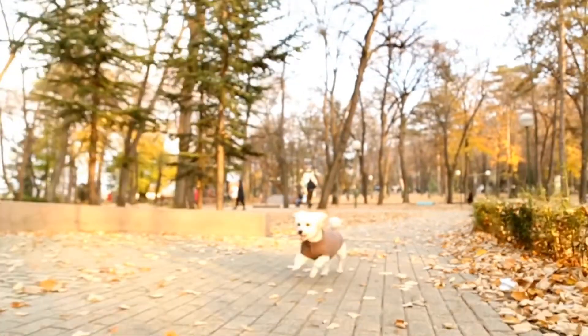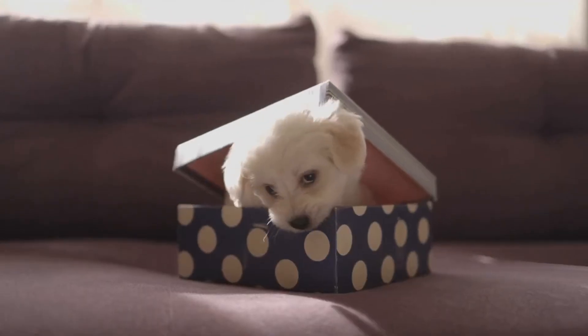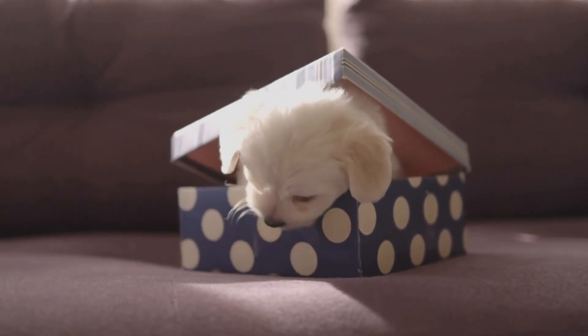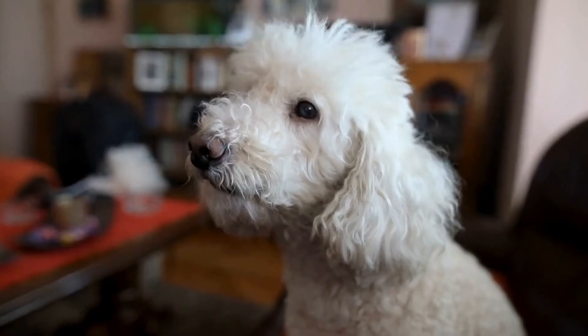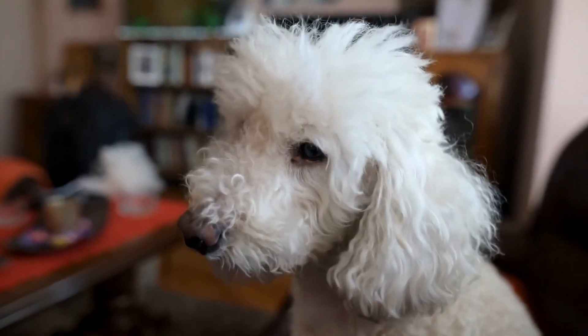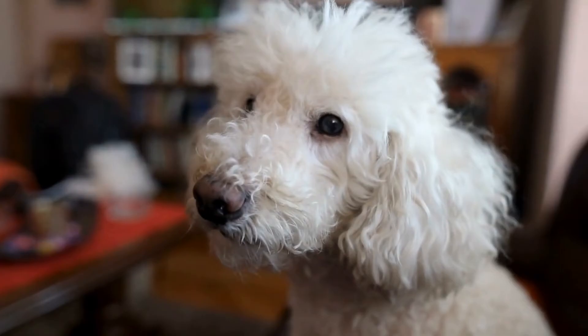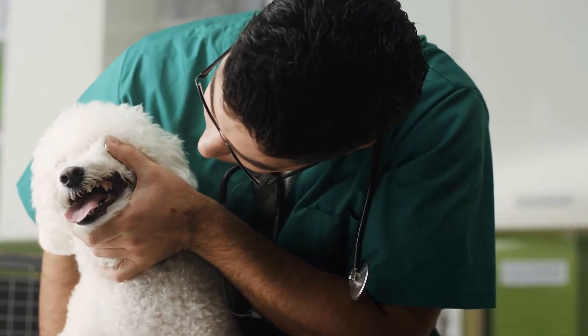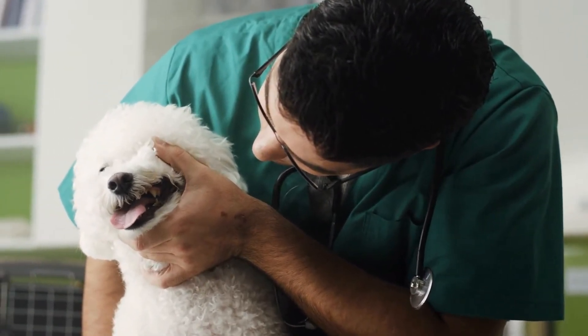Post-Processing and Capturing Personality. Once the photography session is complete, it's time to review and select the best shots. Consider the overall composition, lighting, and sharpness of the image. Editing software can be used to enhance the colors and tones of the photograph, bringing out the best in your Bichon Frise's features. It's important to maintain the dog's natural appearance during post-processing and avoid excessive alterations.